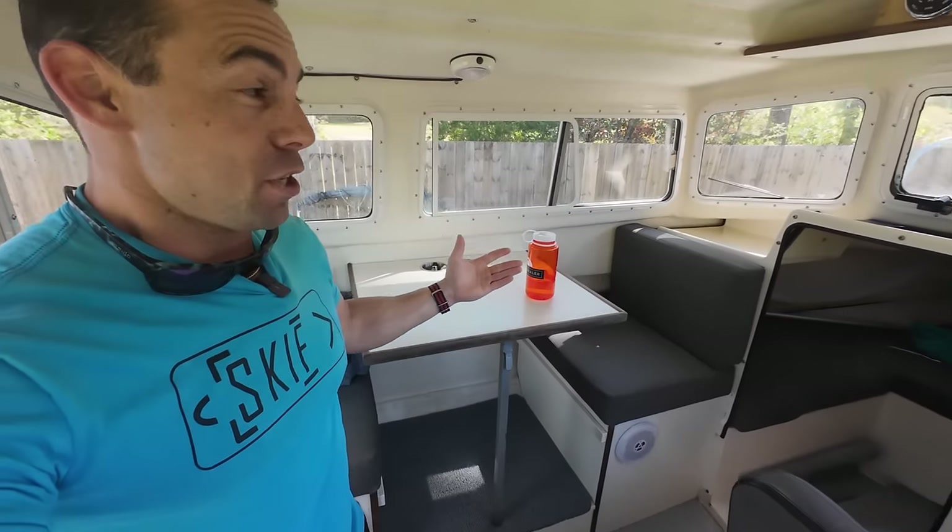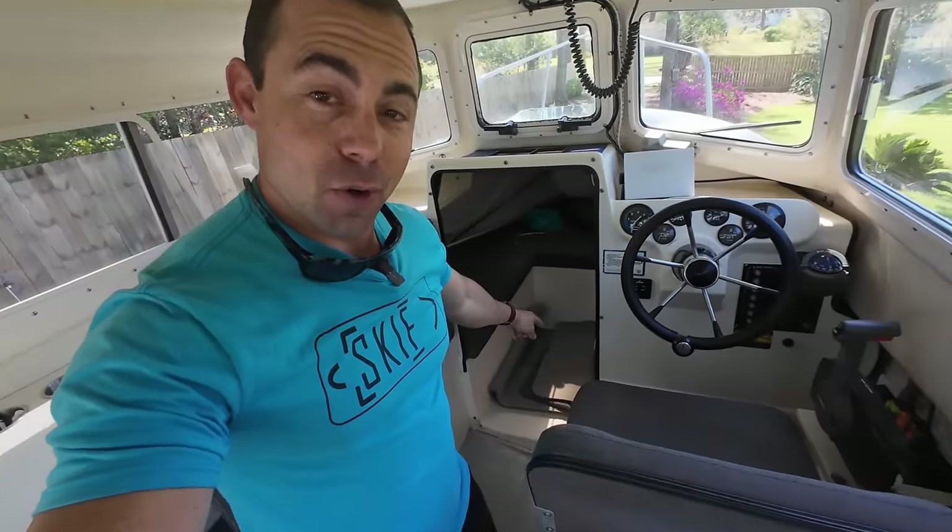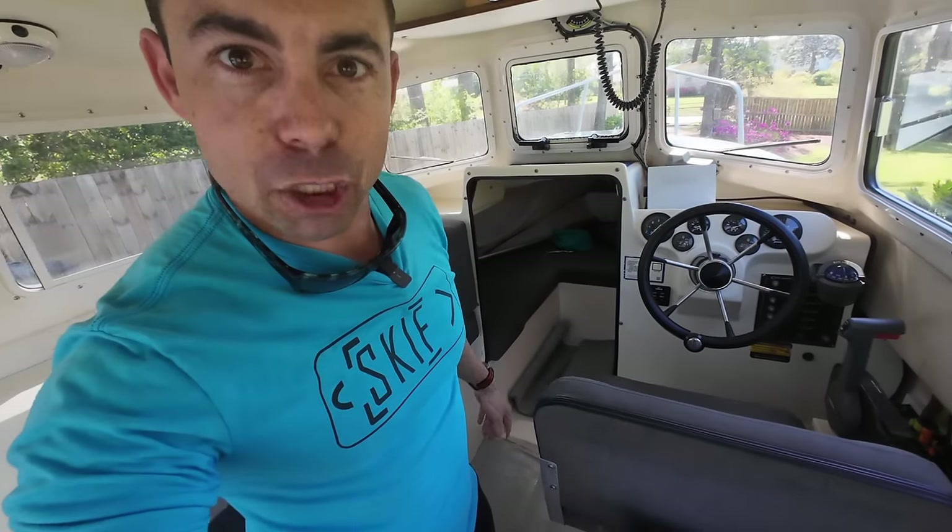My plan is to stay at anchor pretty much every night. The cabin has generous accommodations, especially for one person. I also have solar panels on the roof to keep my electrical system charged, and I'll have my refrigerator in here to keep all my perishables fresh.